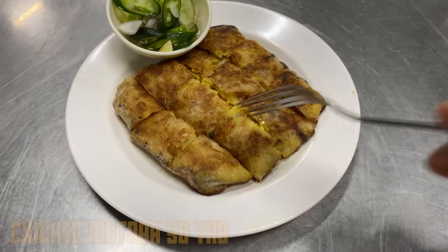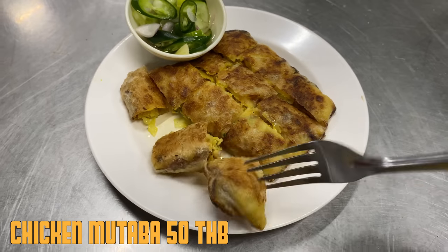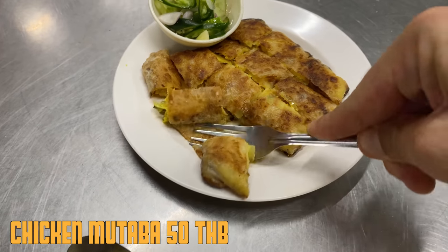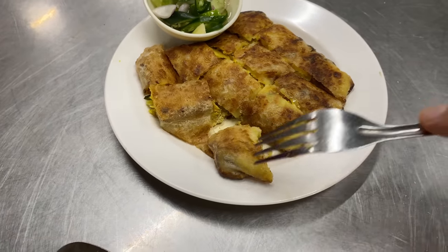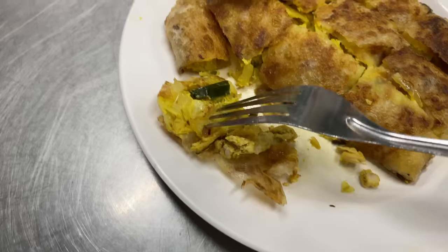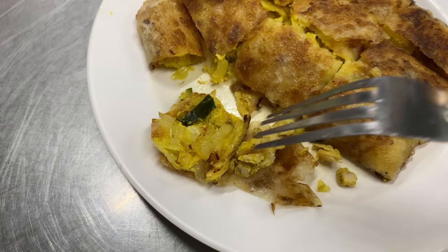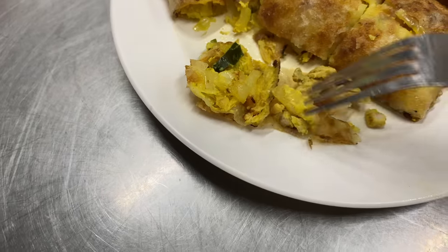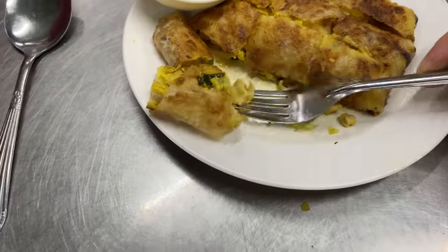This is the final product — this isn't the one I flipped, obviously. This is the one that Uncle Lan flipped. Crispy, flaky, we've got some spring onions, some coriander, some fried onions, and a bit of chicken breast. Crispy, flaky — oh, delicious looking.